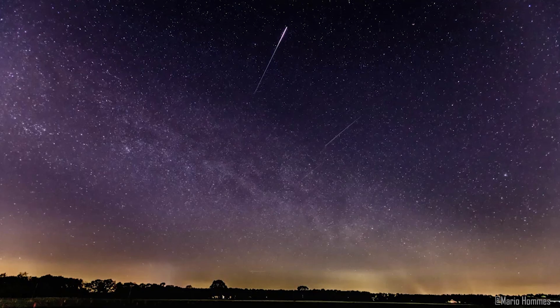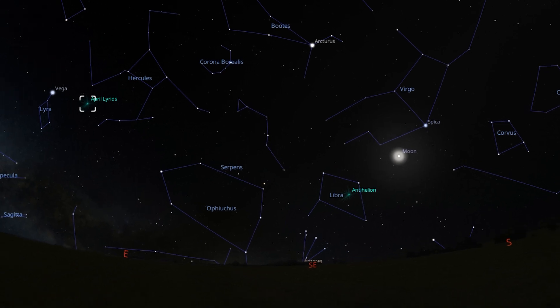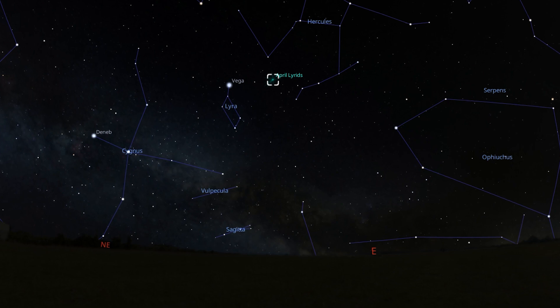The Lyrids meteor shower is a moderate-strength event occurring annually between April 16th and April 25th. This year, the Lyrids will reach their peak on the night of April 22nd, typically producing about 18 meteors per hour at peak under dark, clear skies. Unfortunately, viewing conditions this year are unfavorable due to an almost full moon shining brightly around the time of the peak. It may still be possible to catch an impressive meteor or two, and the radiant point will be situated between the constellations Lyra and Hercules.